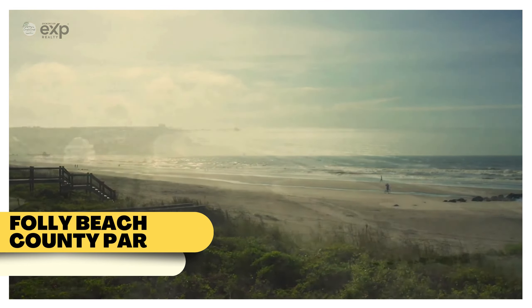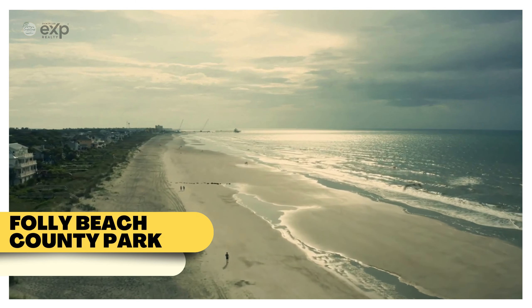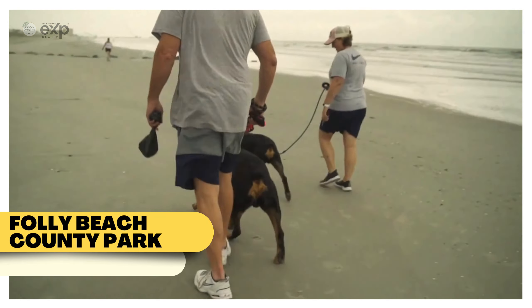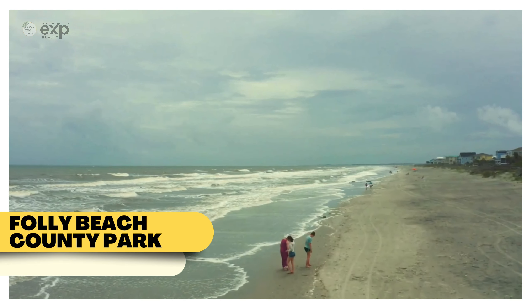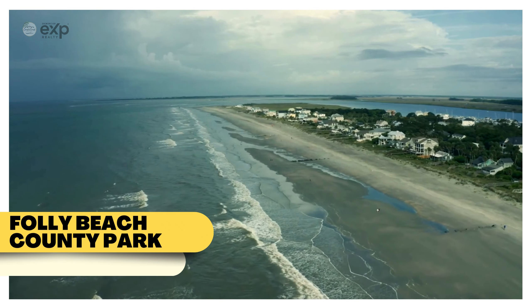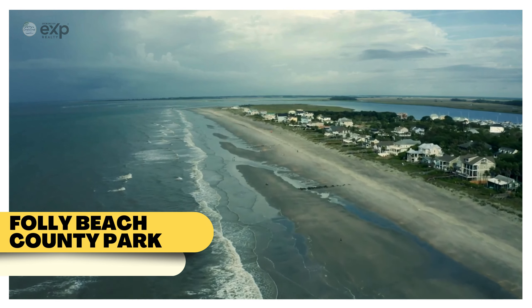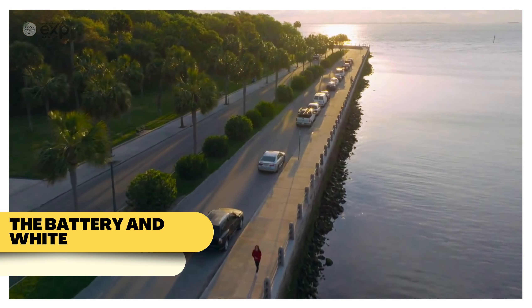If you're looking to combine beach fun with outdoor recreation, Folly Beach County Park is the place to be. Located at the west end of Folly Island, this park offers pristine beaches, picnic areas, and stunning views of the Atlantic Ocean. It's an ideal spot for swimming, surfing, or just relaxing by the water. The park's facilities, including restrooms, outdoor showers, and picnic shelters, make it a convenient choice for a day at the beach.